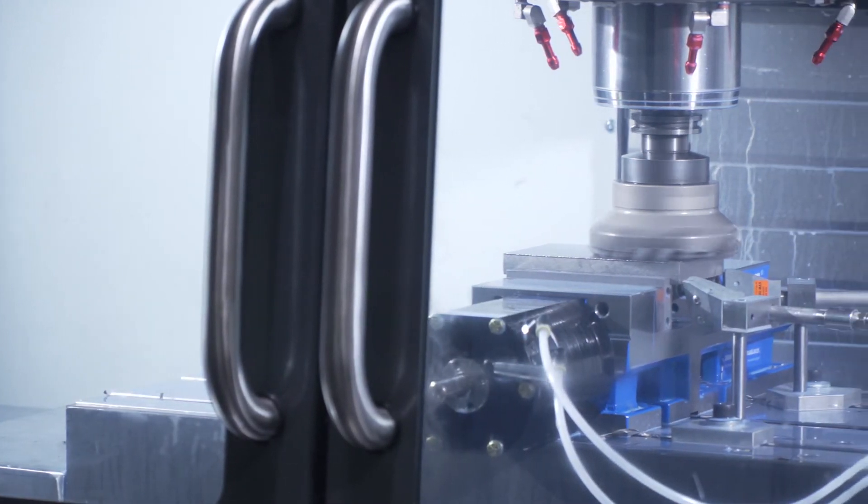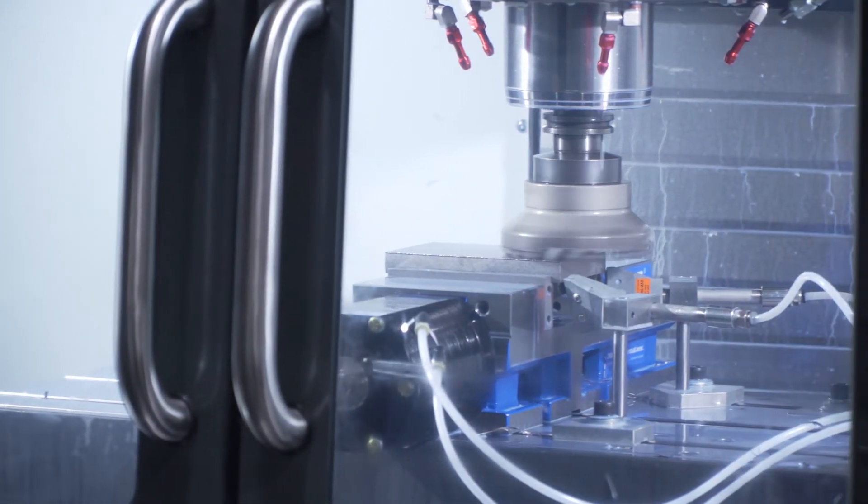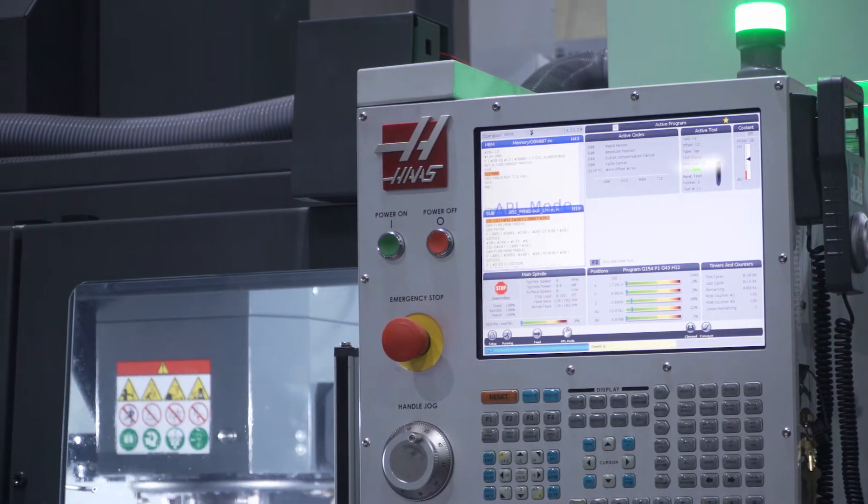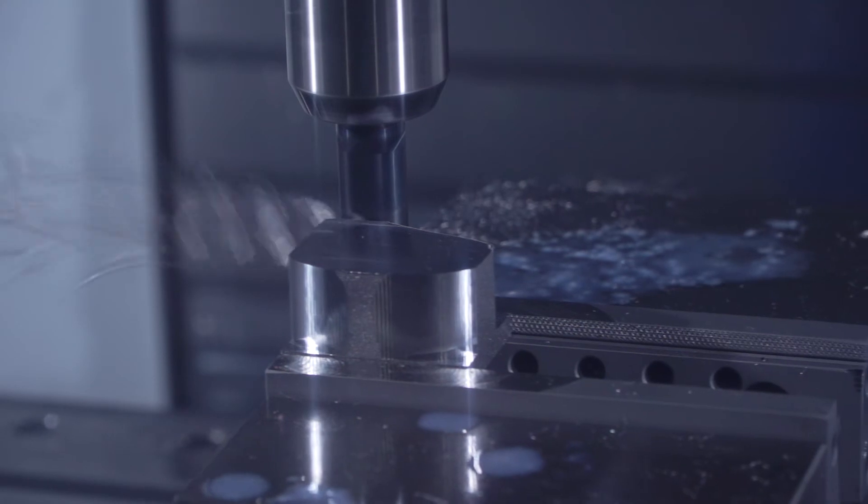If you're familiar with the Haas control at all, you're going to be able to get on one of these machines. You're going to be able to have it up and running very easily, very quickly with little training. It is just the simplicity that they've brought to the system — it's just beautiful.